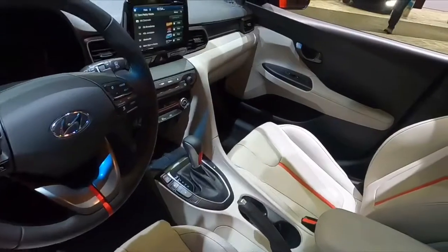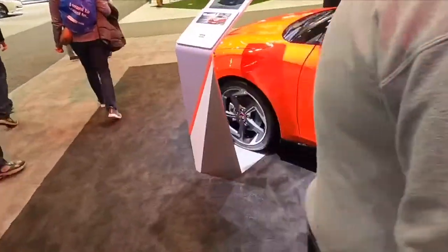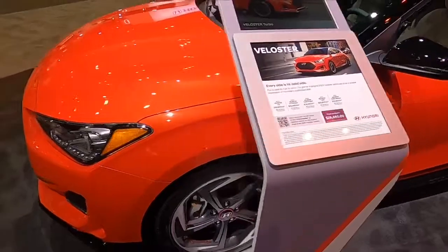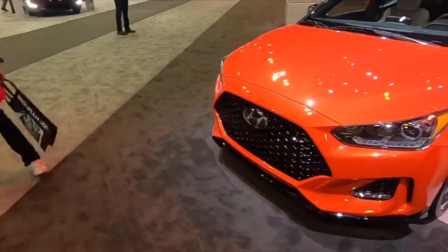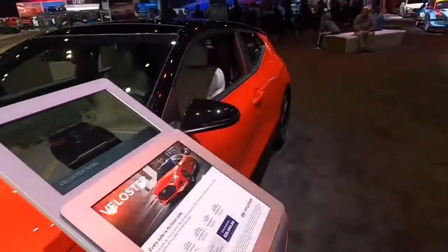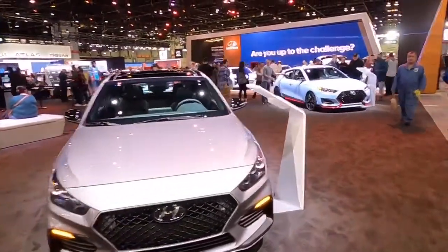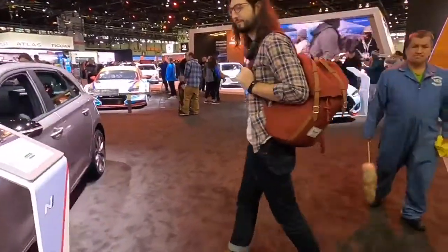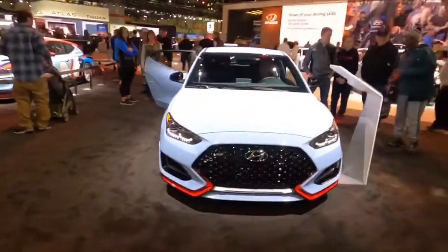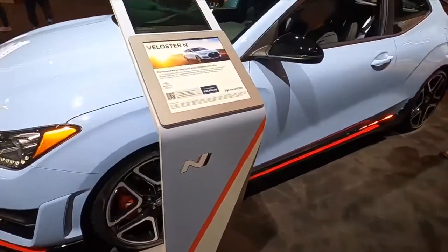Got the metallic to it. Not bad — got the little cup holders in the back. This is just the turbo, this isn't the N. The N is the 2.0-liter. Definitely a nice little car. I love that orange color. Now this is the Veloster N which is the 2.0-liter, starting out at $30,000.